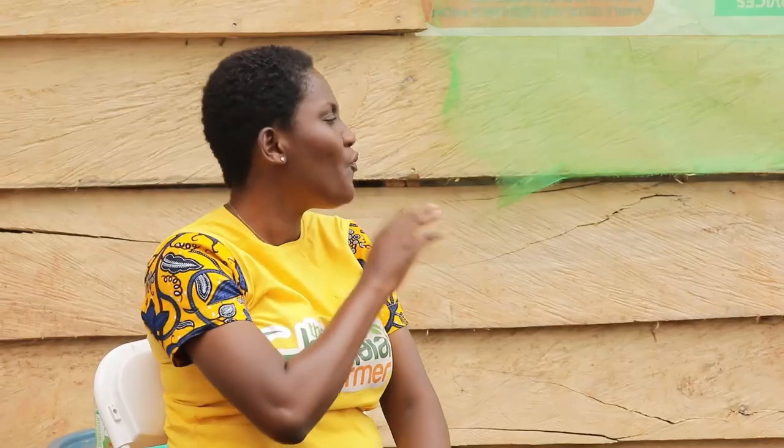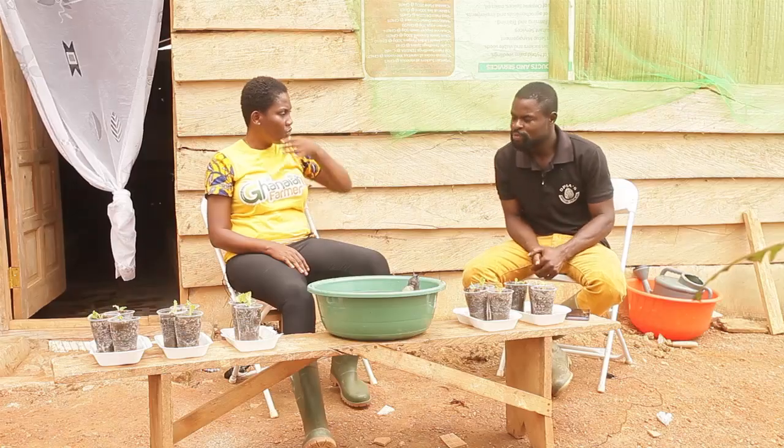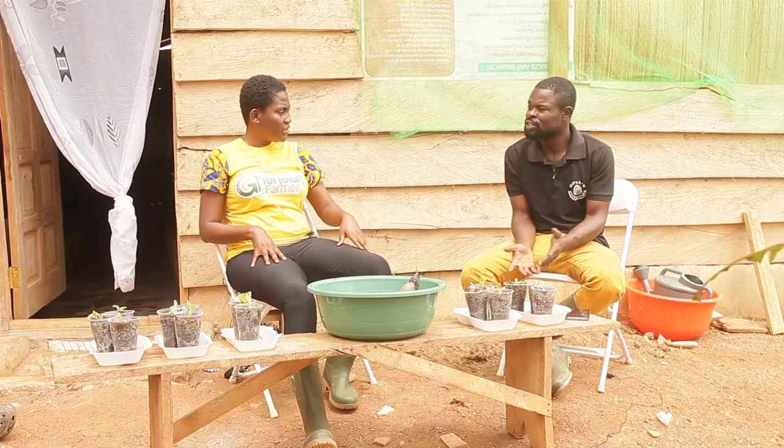How helpful has growing your own feed been in limiting costs? Though I'm a farmer, when you go to the market things are very expensive. You can buy 20 cedis worth of cabbage and it won't be enough. But you can get cabbage seeds for 20 cedis, plant it yourself, and get enough feed without wasting money. Preparing your own vegetables is also very hygienic — you know exactly what fertilizer and pesticide quantities you've used. Your people can also consume the snails because they're organically raised.